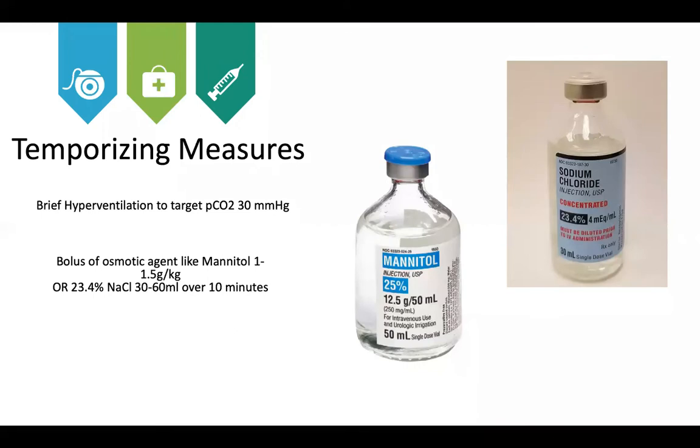Boluses of osmotic agents can be used: mannitol 1 to 1.5 g/kg, or hypertonic saline — in this situation, 23.4% normal saline 30 to 60 mL over 10 minutes. Hypertonic saline is preferred over mannitol to avoid hypovolemia associated with mannitol.